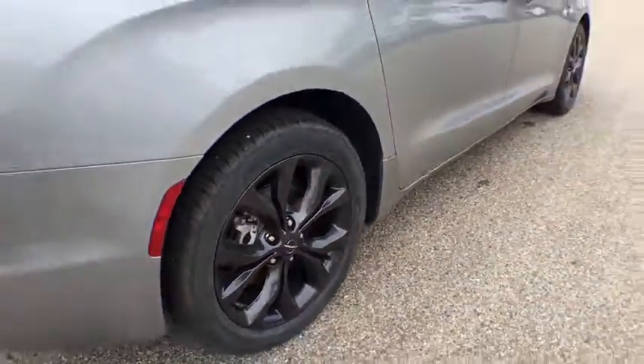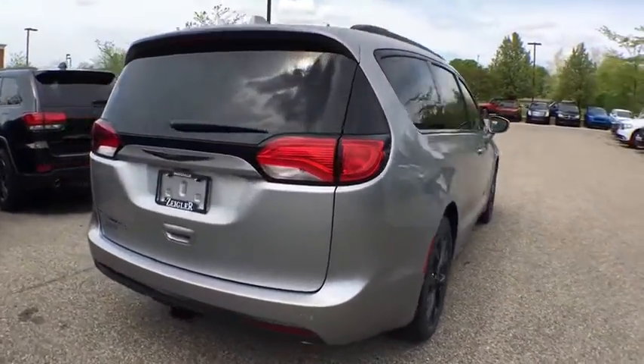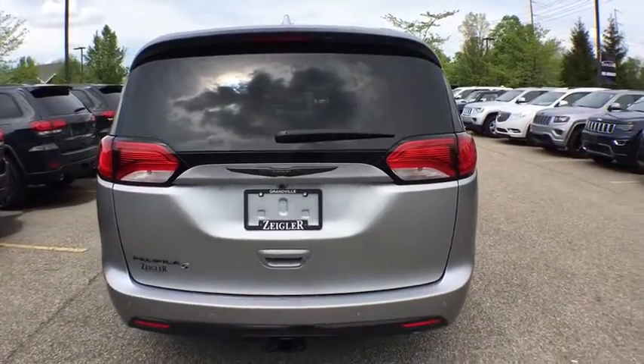A spacious cabin that leaves room for your family to grow. This vehicle has less than 100 miles. Here are some of this vehicle's great options.